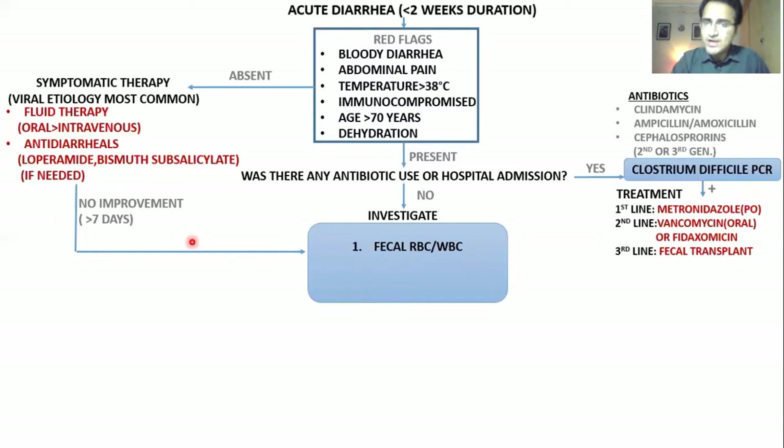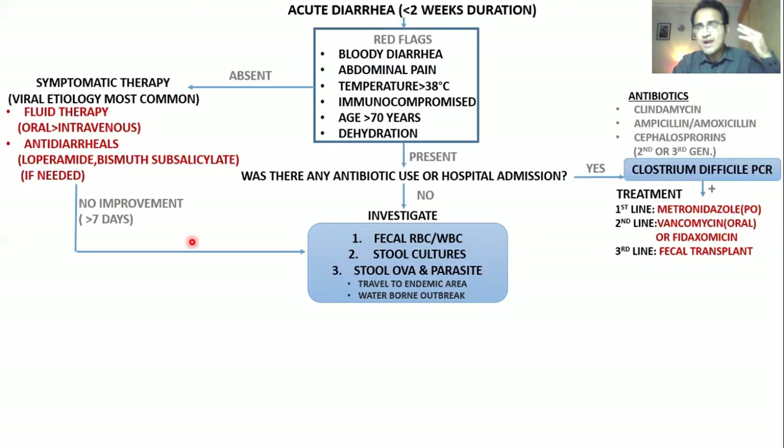How do you investigate? You can do fecal RBCs and fecal WBCs, stool cultures, and the lower-yield test — stool ova and parasite. You do stool ova and parasite if there is travel to endemic areas where certain parasites are notorious for causing diarrhea, or if there is a waterborne outbreak in a community with many people having diarrhea.